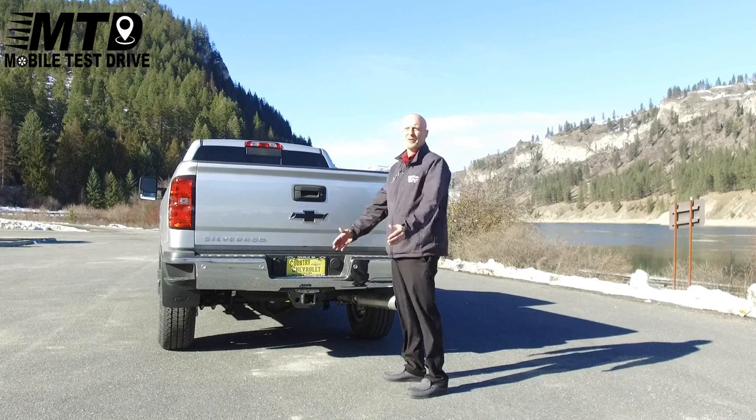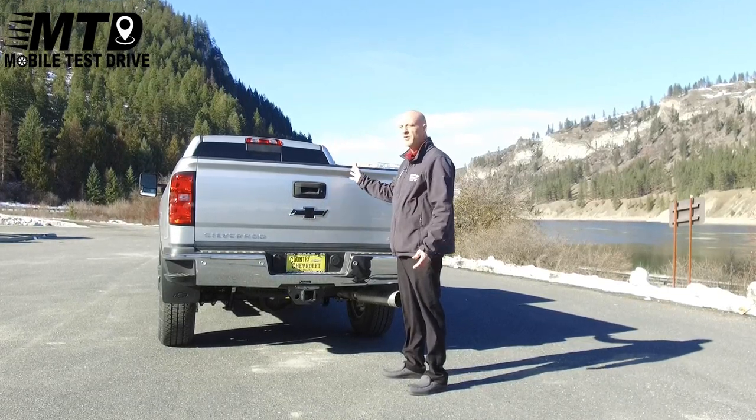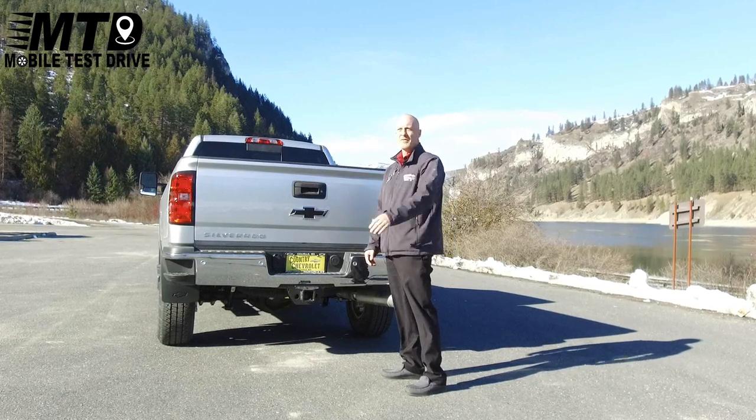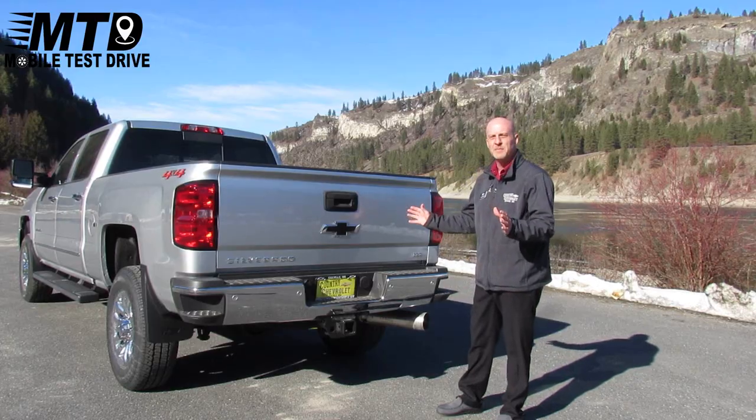Hey everyone, this is Jason Weiner here with Country Chevrolet. I just want to take a second and show you this beautiful Silver Ice Metallic 2018 Chevrolet Silverado 2500 HD. This baby is beautiful.